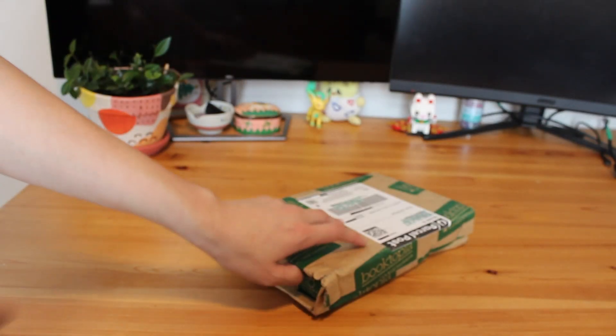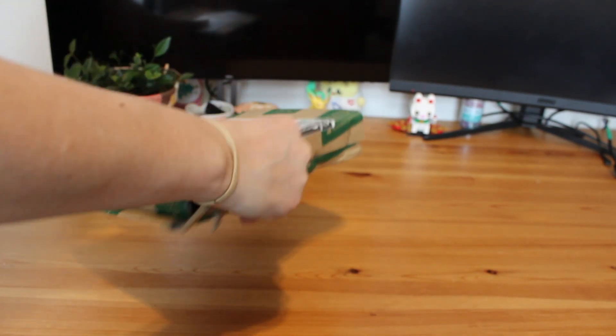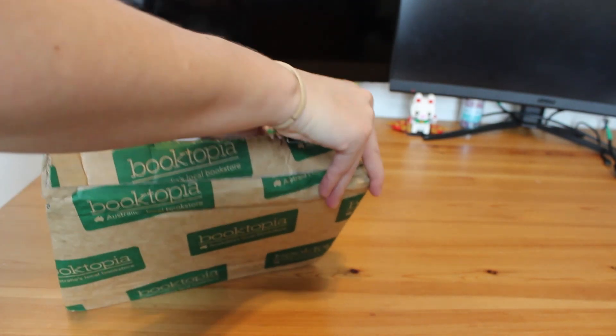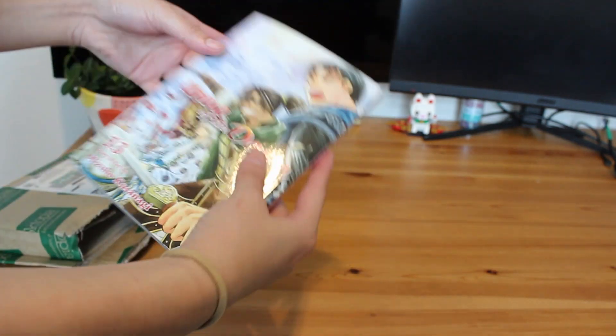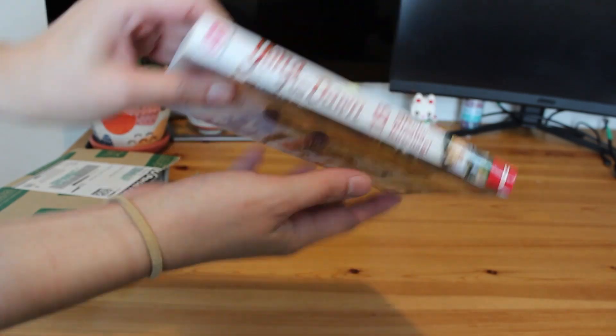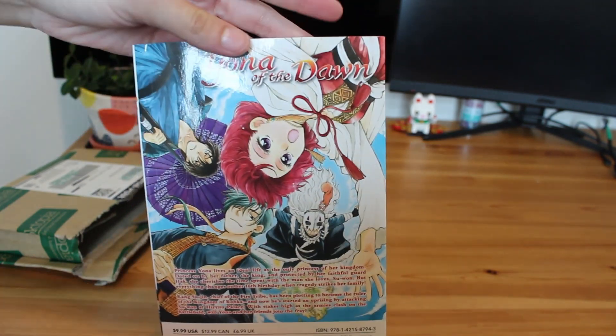Let's move along to a final Booktopia package. This feels pretty light so I think it's just got a single volume in it. And we have Volume 13 of Yona of the Dawn to round out this haul for the month. It's not my favourite cover but I love the back — it's so cute.